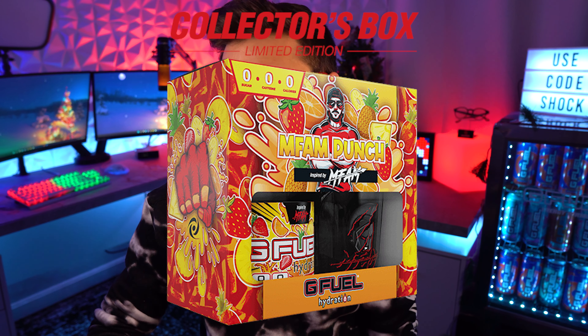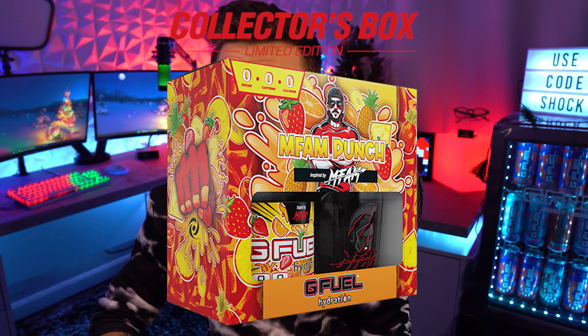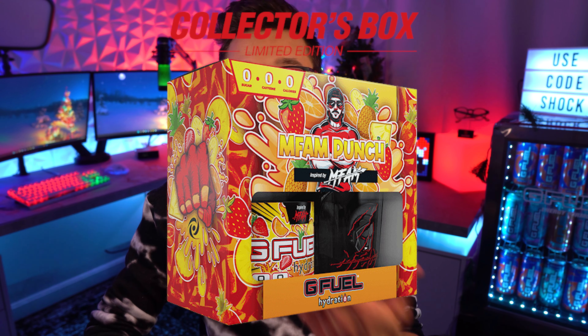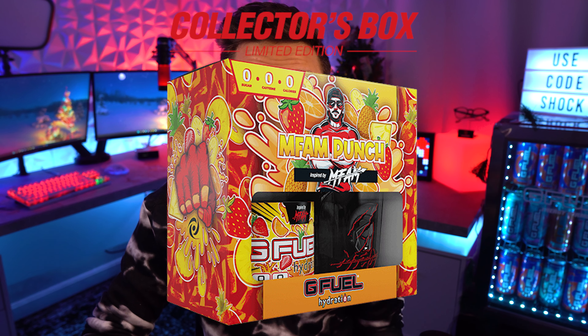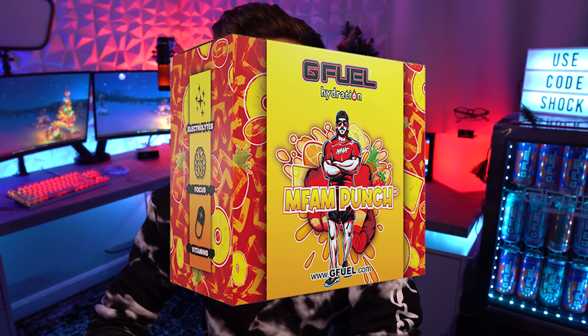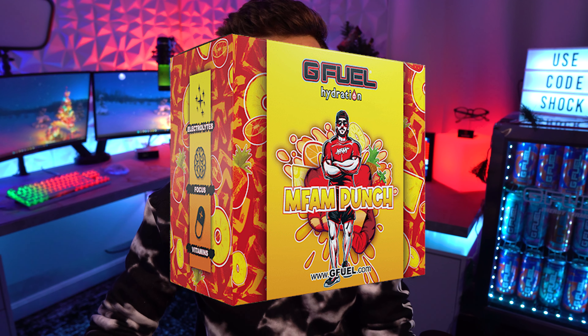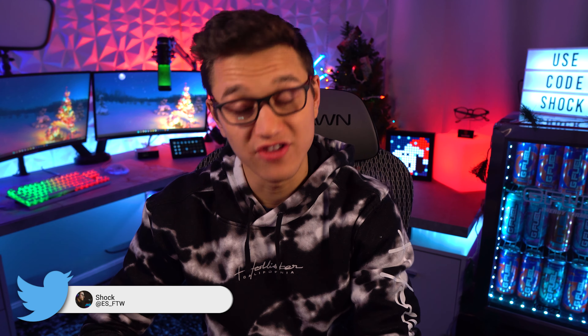This is the first time ever we have seen a hydration collector's box. I definitely think this is something that needed to happen. We've had collector's boxes for a while for regular tubs, but as G Fuel continues to expand, I definitely feel like we need to continue to expand and do hydration collector's boxes. This is definitely something that I've been thinking about that they should do.